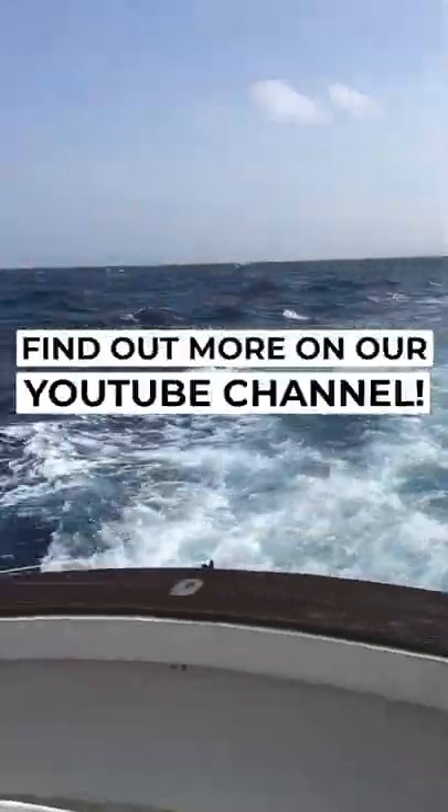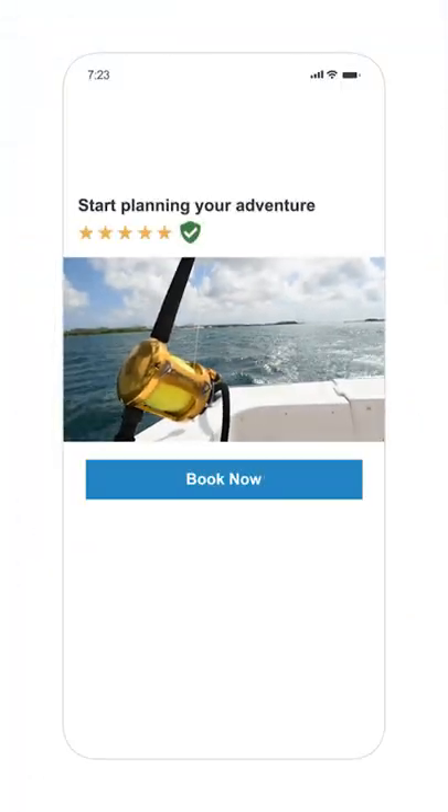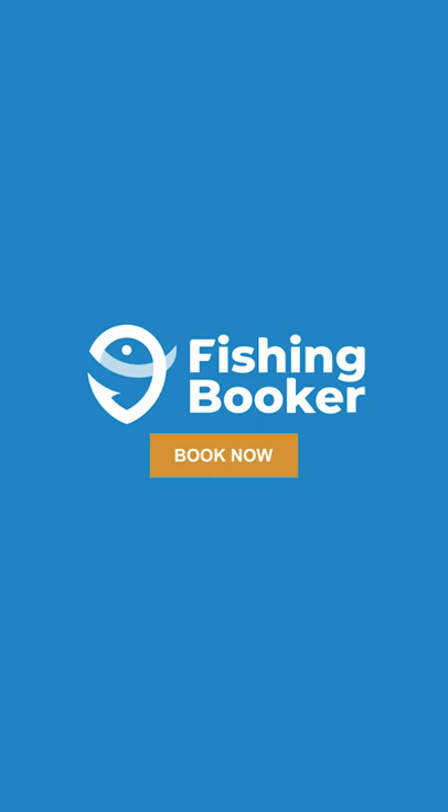For more info on seasonality, fishing spots, and the other types of fish you can catch, check out the full video on our YouTube channel. And if you're ready to book your trip, head to fishingbooker.com. Tight lines!